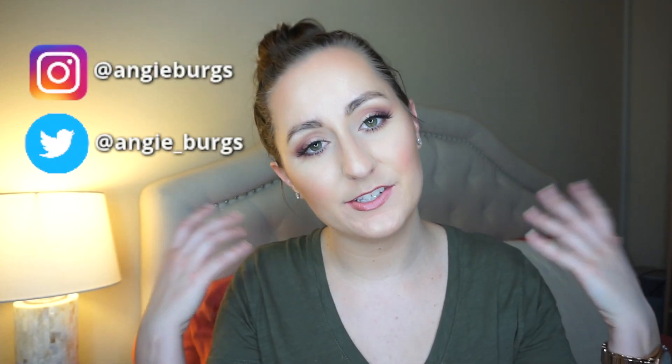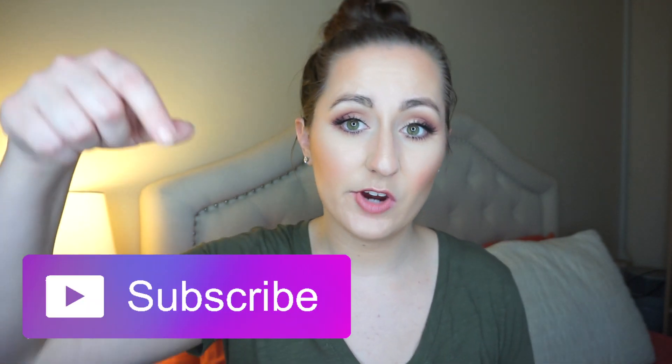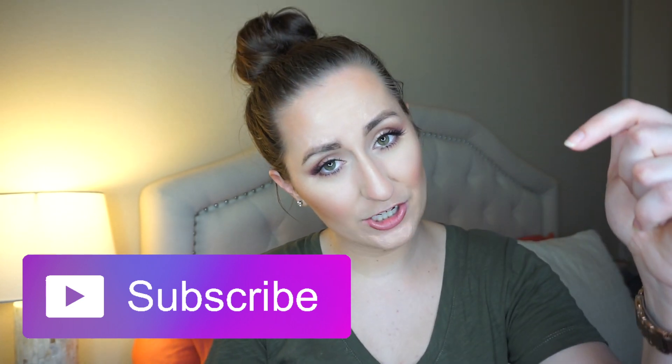Hi there and welcome back to my channel. If you haven't been here before, my name is Angie and I am a chemist who loves makeup. Today we're going to be talking about how self tanners work and how this technology was actually discovered. If you want to see more videos like this or ingredient focused makeup reviews, please don't forget to click the subscribe button and the notification bell.